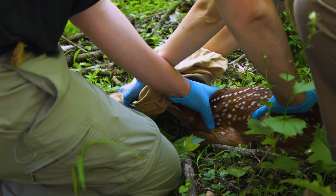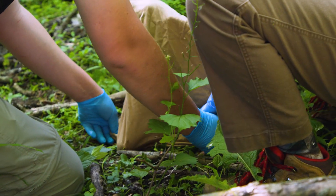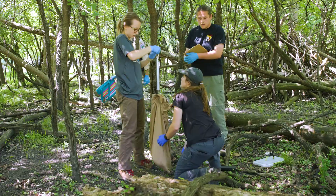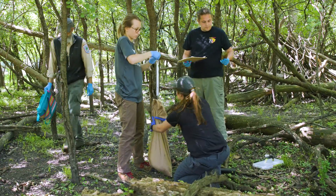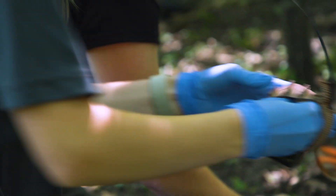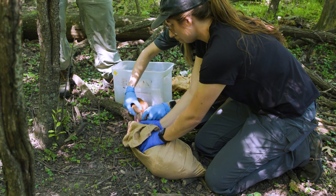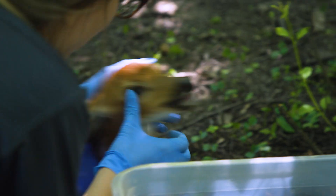This white-tailed deer fawn is only a few days old. It's been caught by wildlife researchers in Schiller Woods, right at the edge of the city of Chicago. The researchers are putting on a radio collar, which will allow them to track the fawn's location and to assess deer mortality in the larger population.